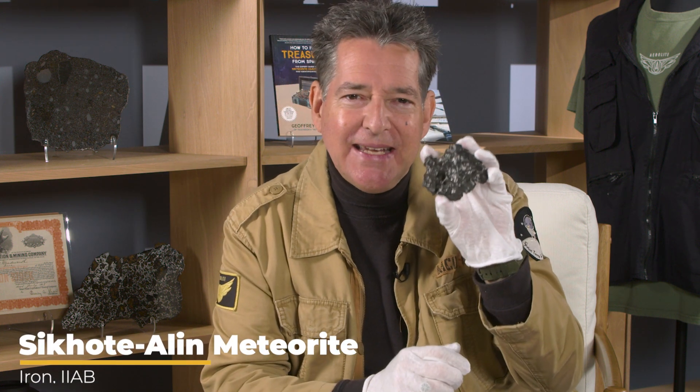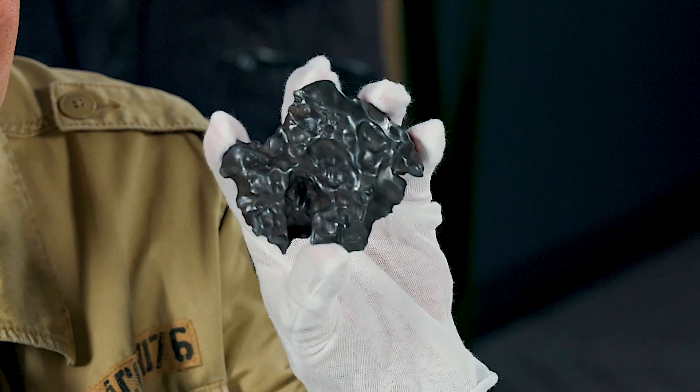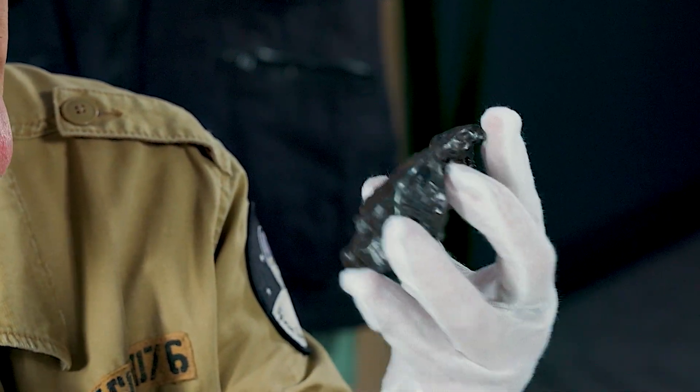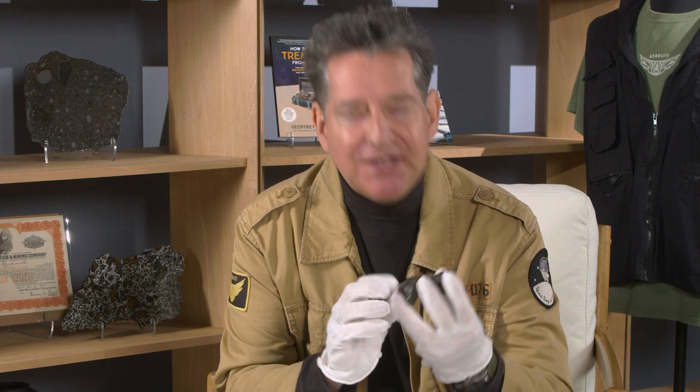This is a Sikhote-Alin meteorite, an iron meteorite that fell in eastern Siberia in February of 1947, and it is the largest documented meteorite fall. Now we know in ancient history there were larger falls, but as long as we've been keeping records and taking photographs, this is the winner.